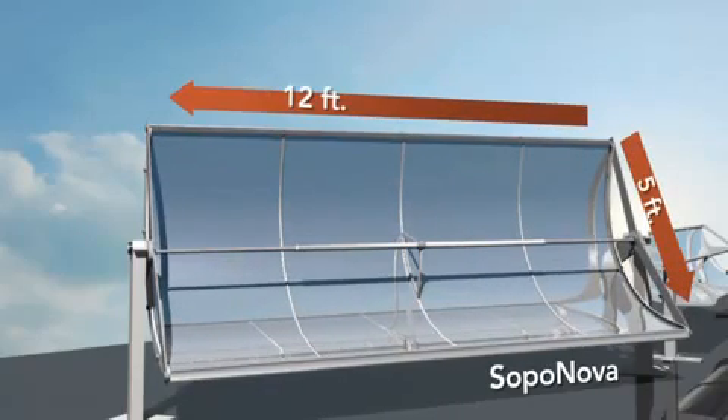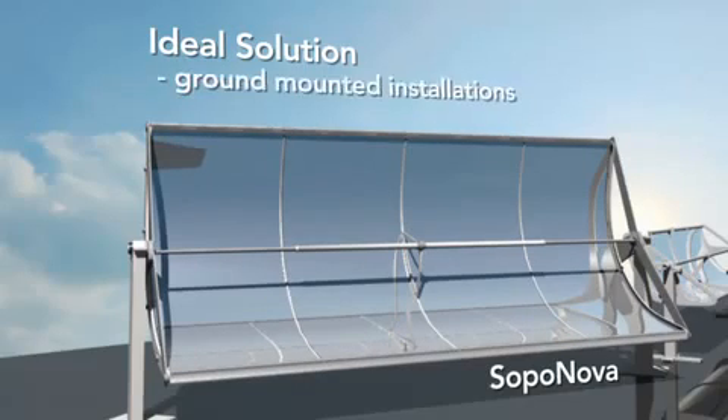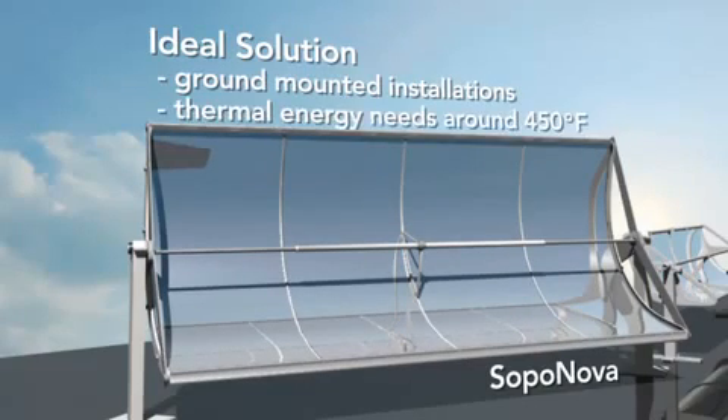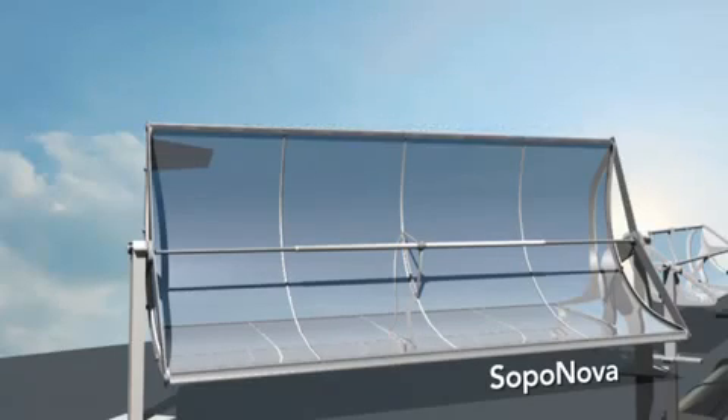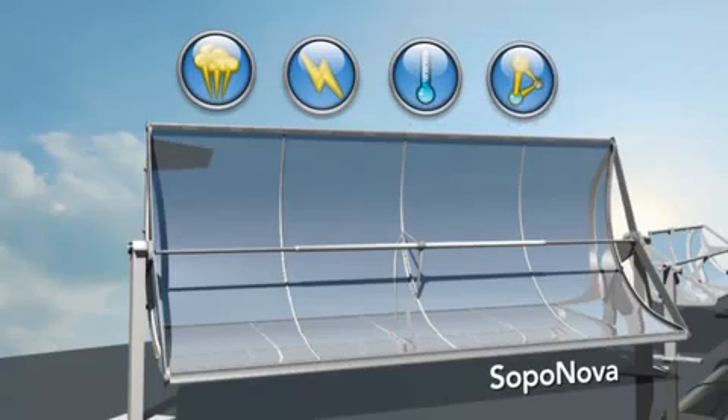At 12 feet long by 5 feet wide, SOPA Nova is the ideal solution for ground-mounted installations where thermal energy needs are around 450 degrees Fahrenheit. This makes SOPA Nova the right solution for applications such as process heat, power, solar air conditioning, and even hybrid uses.